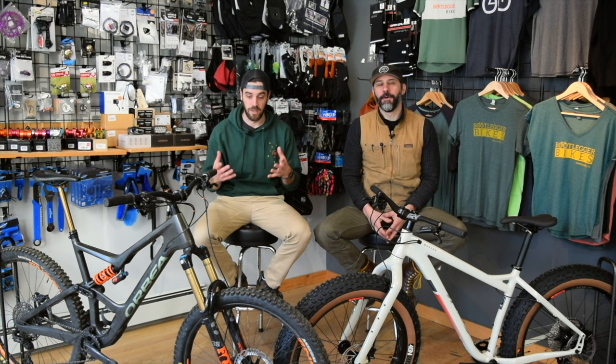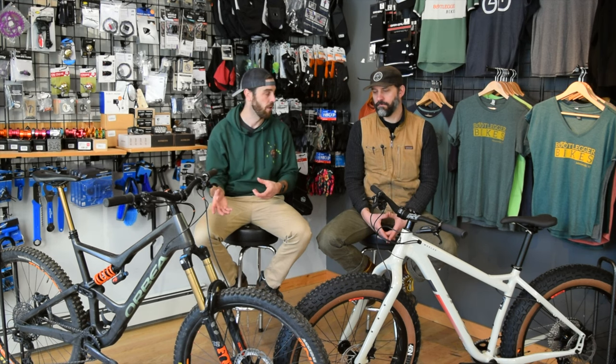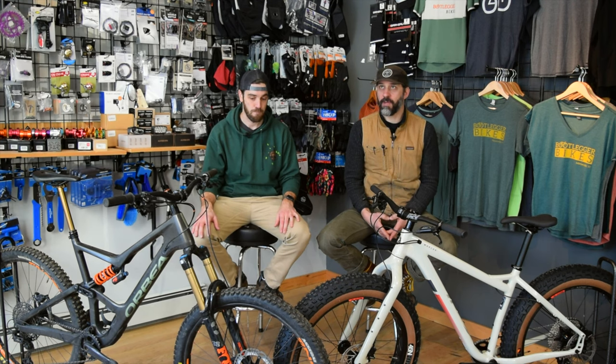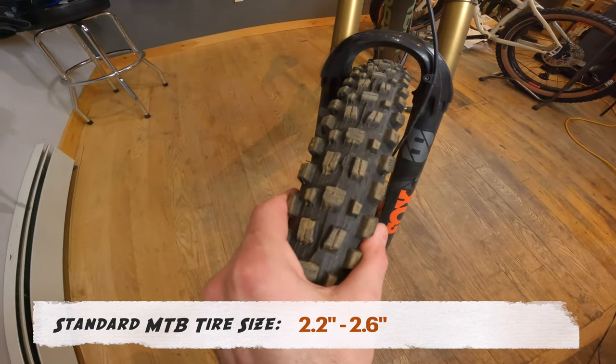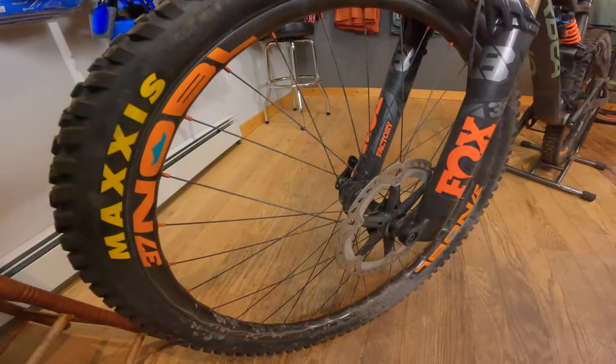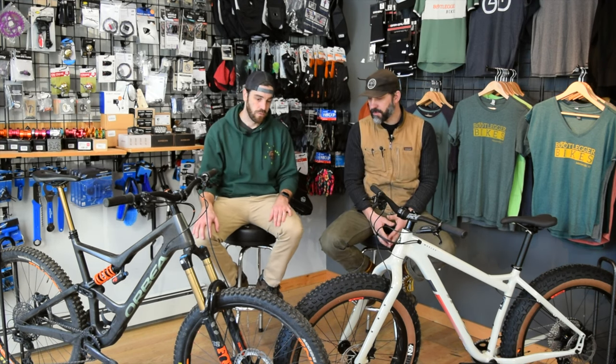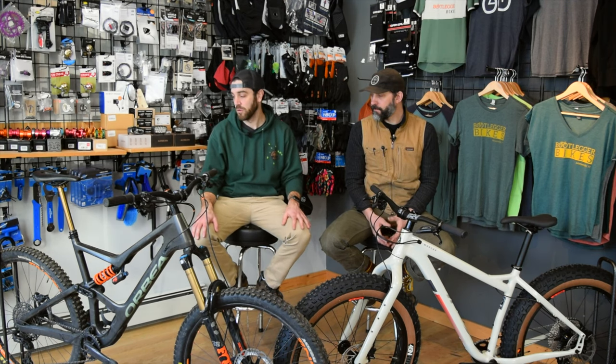The last thing we'll talk about on the mountain bike, which is a significant difference, is the tires. Generally you're starting at about a 2.2-inch width for cross-country style bikes, all the way up to 2.6 for full suspension, all-mountain, or enduro bikes. This bike is running 2.5 front and 2.4 rear, which is a perfect transition over to the fat bike — obviously the most noticeable difference being the tire size.